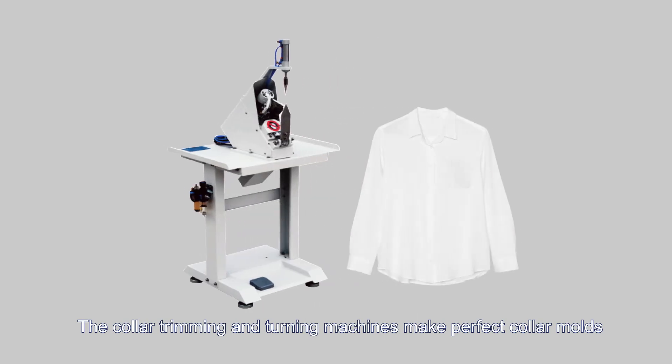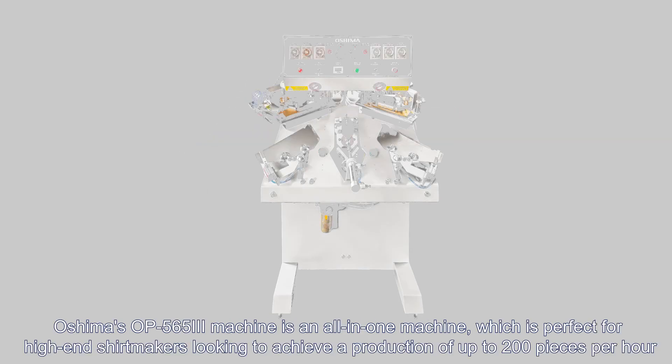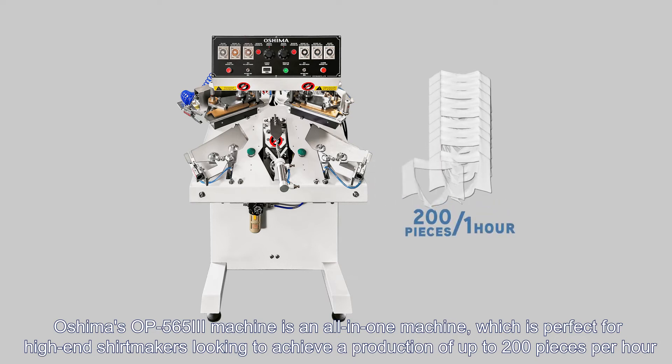The collar trimming and turning machines make perfect collar molds. Oshima's OP-565-3 machine is an all-in-one machine, which is perfect for high-end shirt makers looking to achieve a production of up to 200 pieces per hour.